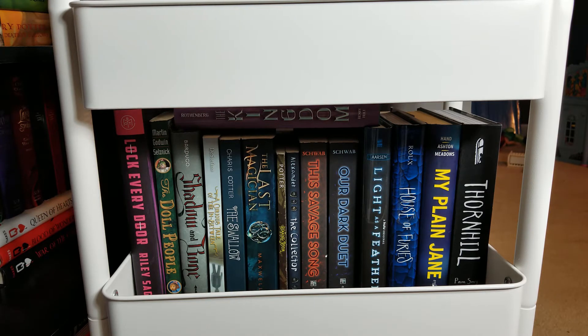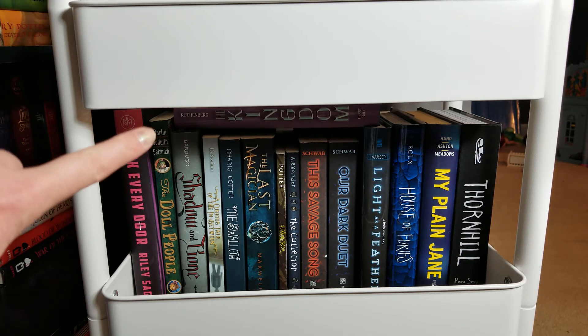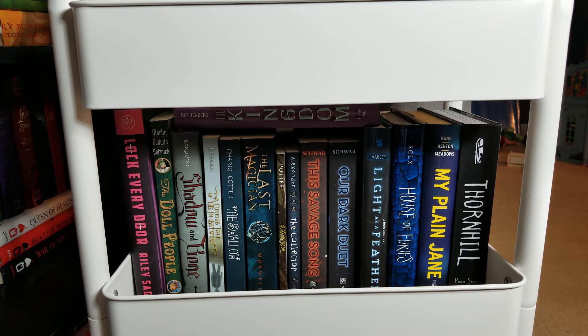Lock Every Door by Riley Sager, The Doll People by Ann M. Martin and Laura Godwin, Shadow and Bone by Leigh Bardugo, A Curious Tale of the In-Between by Lauren DeStefano, The Swallow by Karis Cotter, The Last Magician by Lisa Maxwell, The Humming Room by Ellen Potter, The Collector by K.R. Alexander, This Savage Song by V.E. Schwab, Our Dark Duet by V.E. Schwab, Light as a Feather by Zoe Aarsen, House of Furies by Madeleine Roux, My Plain Jane by Cynthia Hand, Jodi Meadows, and Brodi Ashton, Thornhill by Pam Smy, and on the top there is The Kingdom by Jess Rothenberg.